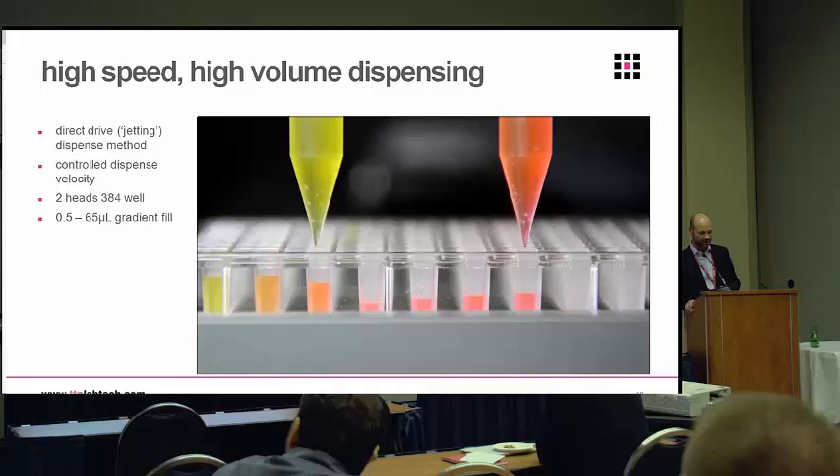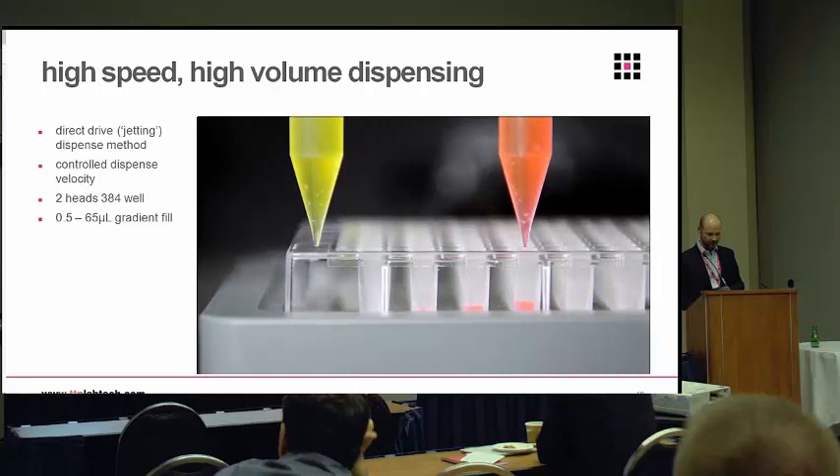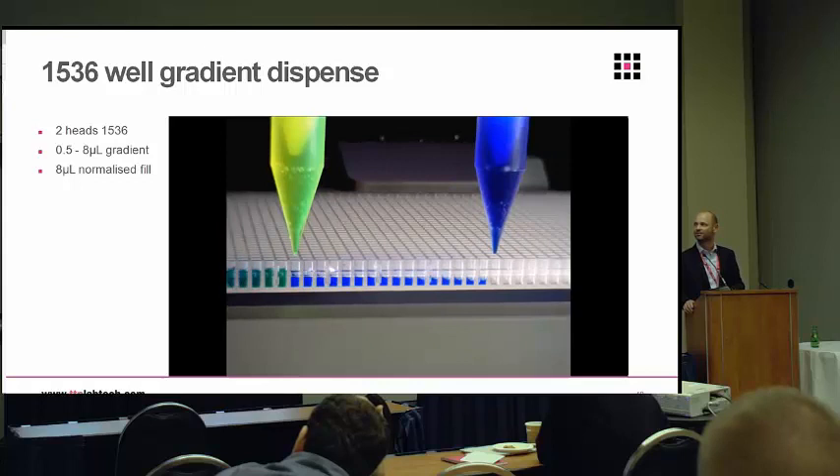Here's an example of a high volume — a 384-well filling up to 65 microlitres. It's a simple two-dimensional gradient, but you can see how quickly we can jet with that controlled jet, no bubbles, no splashing. And likewise at lower volume directly into 1536 — this is 8 microlitres total volume, two different components being ratioed.